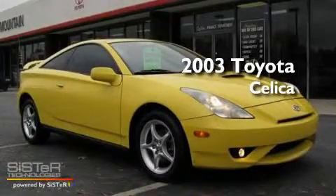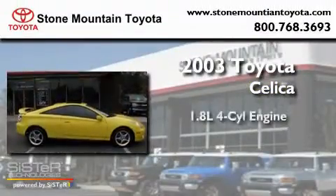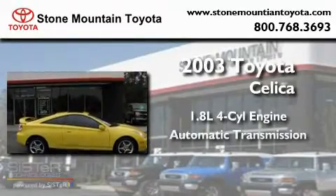This is a 2003 Toyota Celica. It features a 1.8-liter four-cylinder engine and an automatic transmission.